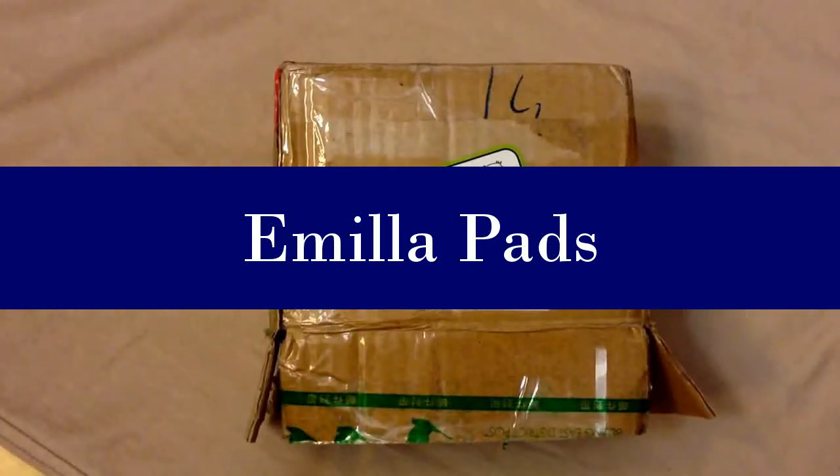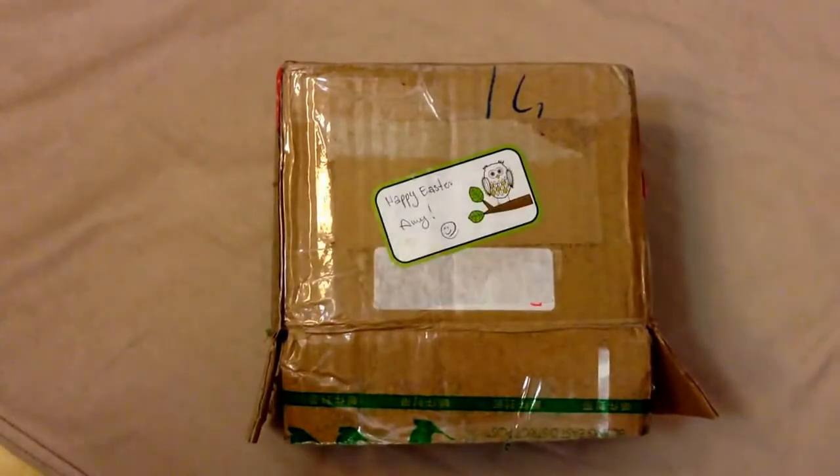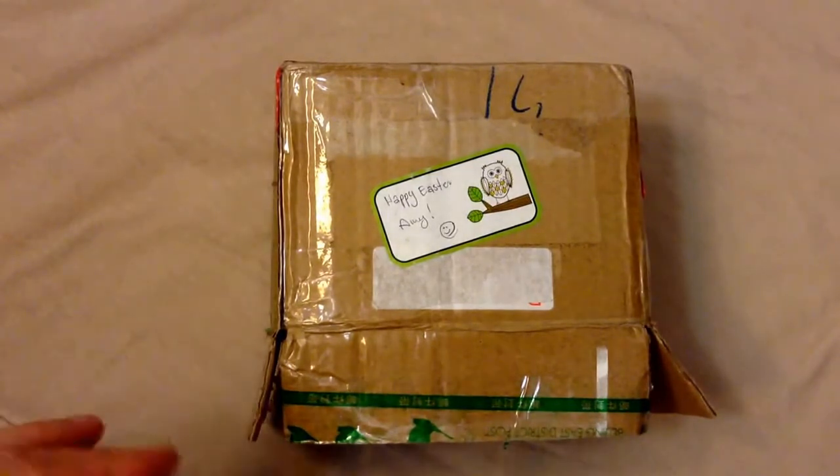Hi, this is Amy with Living My Beloved Life and this is Fluffy Mail. I am so excited — I have been waiting for this Fluffy Mail for months, literally. This is from Amila Pads and she's in Budapest. I'll show you what I got.